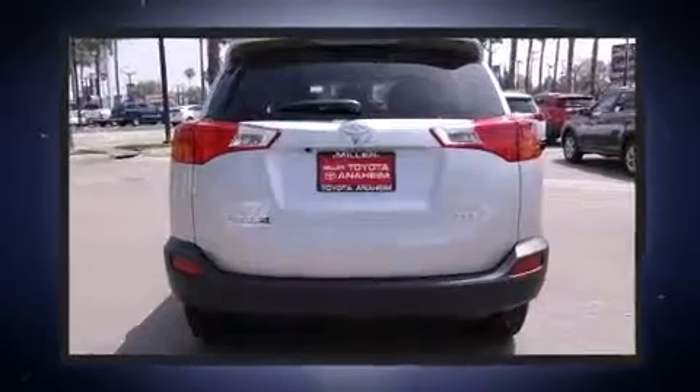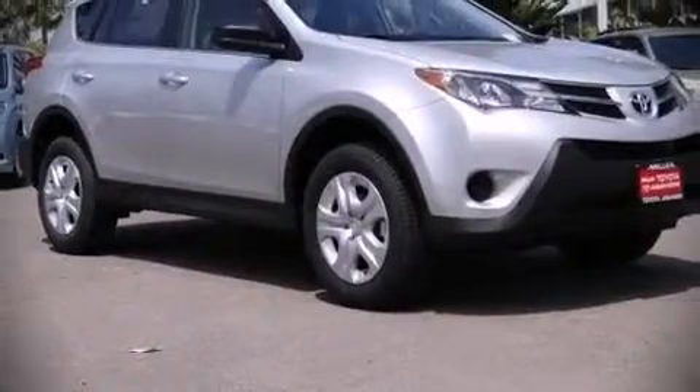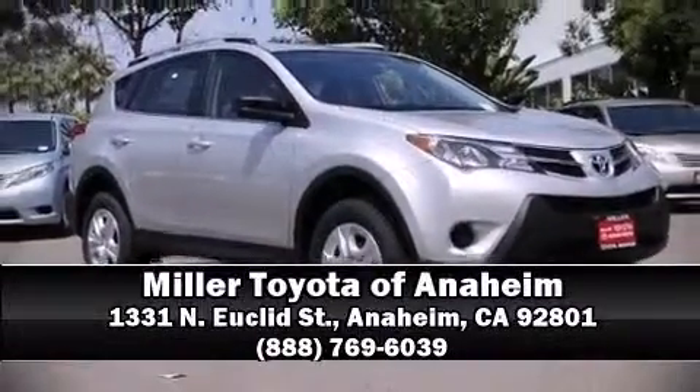For added security, dynamic stability control supplements the drivetrain. Our sales reps are extremely helpful and knowledgeable. Come on in and take a test drive.